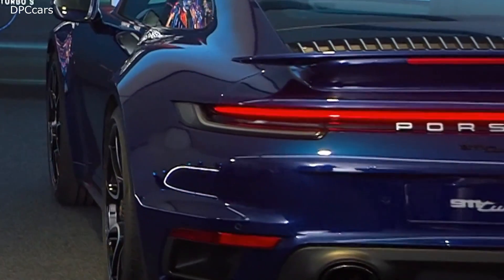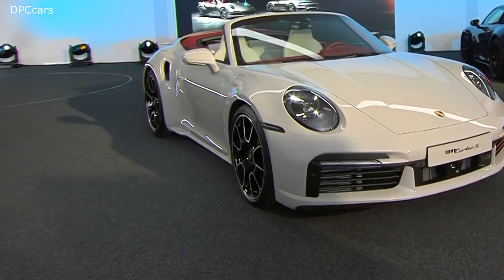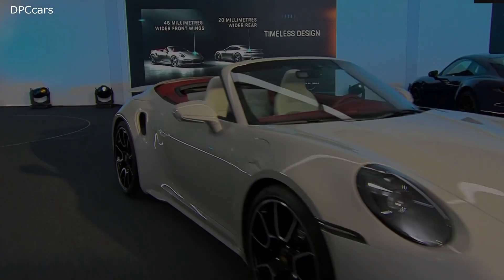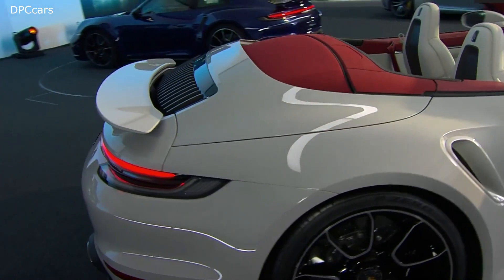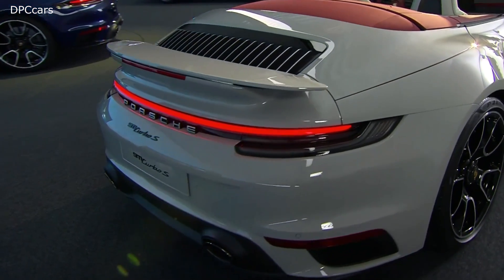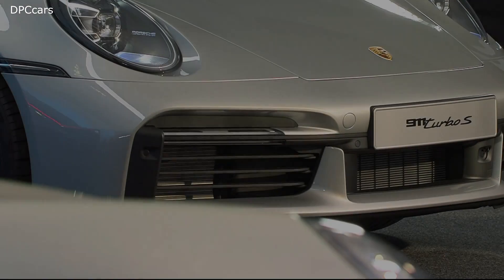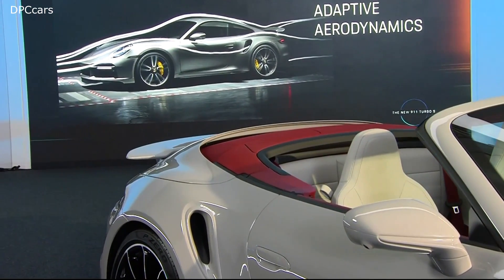And we improved aerodynamics. You can see here this typical wide rear fender of the 911 Turbo with the air inlet a little bit in the front. We have two new options: one is a sport exhaust that gives this flavor and tone of the 911 Turbo more to the driver. We have a new sport chassis that lowers it by 10 millimeters and gives you a firmer ride — a very cool option.